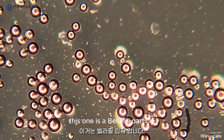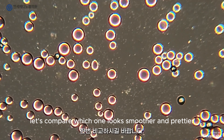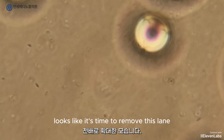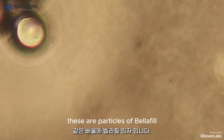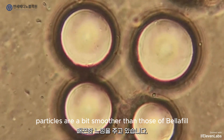This one is a Belleville particle, and this is an article particle. Let's compare which one looks smoother and prettier. You're looking at an articular particle — just focus on the articular particle. These are particles of Belleville at the same magnification. Overall, it feels like article particles are a bit smoother than those of Belleville.